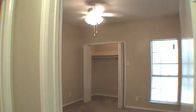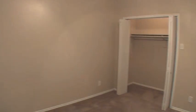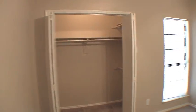Going into the well-lit bedroom, we discover a ceiling fan. The spacious closet is framed by folding doors and includes built-in shelving with hanger rods.